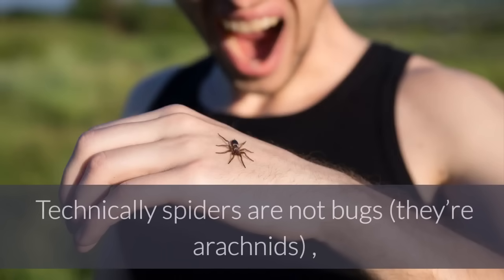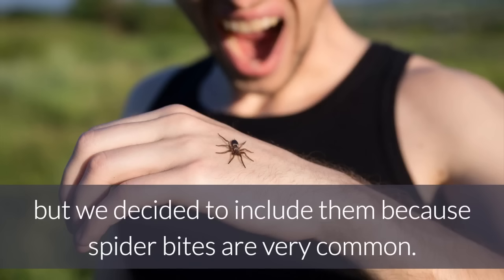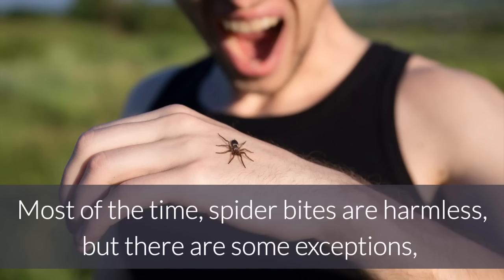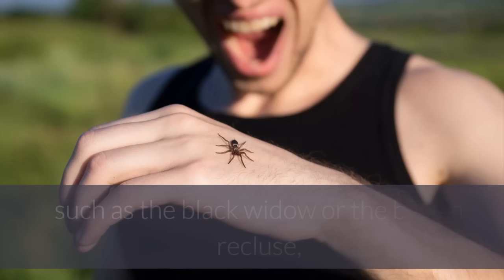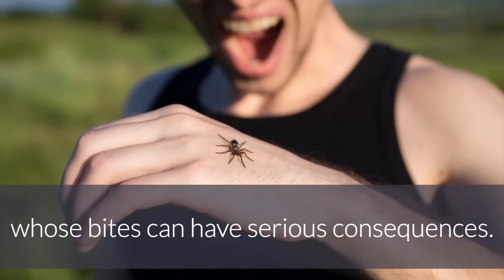4. Spider Bites. Technically, spiders are not bugs — they're arachnids — but we decided to include them because spider bites are very common. Most of the time, spider bites are harmless, but there are some exceptions, such as the black widow or the brown recluse, whose bites can have serious consequences.